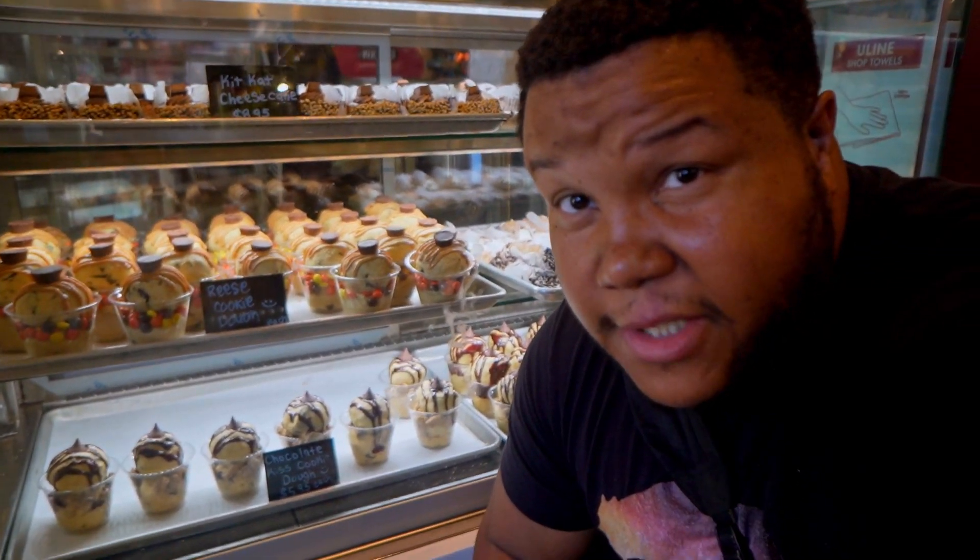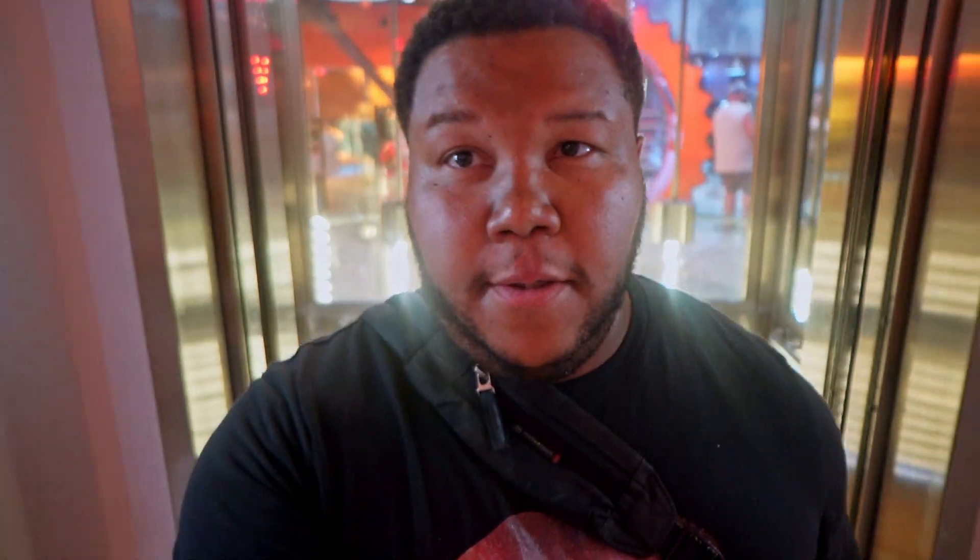The first floor of the Hershey's Chocolate World is wildly impressive, but what a lot of people don't know is there's a second floor, and it's all Reese's — 100% dedicated to Reese's. We're going to go check that one out now.